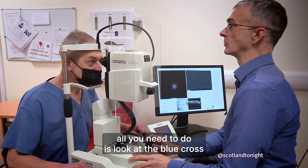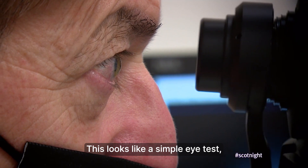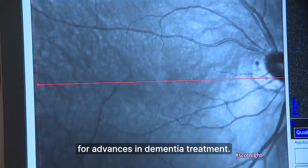A blue cross — all you need to do is look at the blue cross and try and keep your head and your eyes as still as you can. This looks like a simple eye test, but the images being captured could pave the way for advances in dementia treatment.